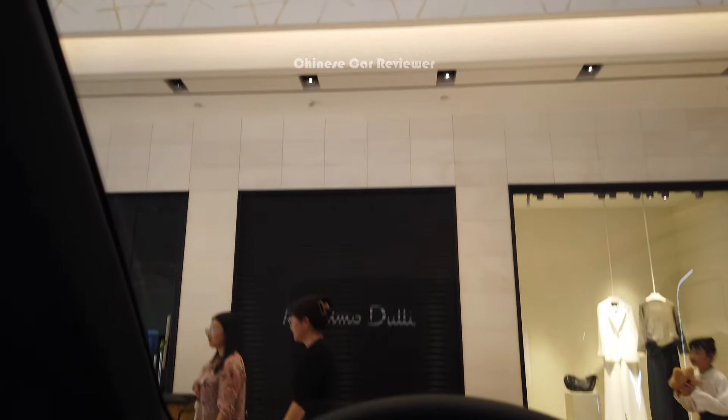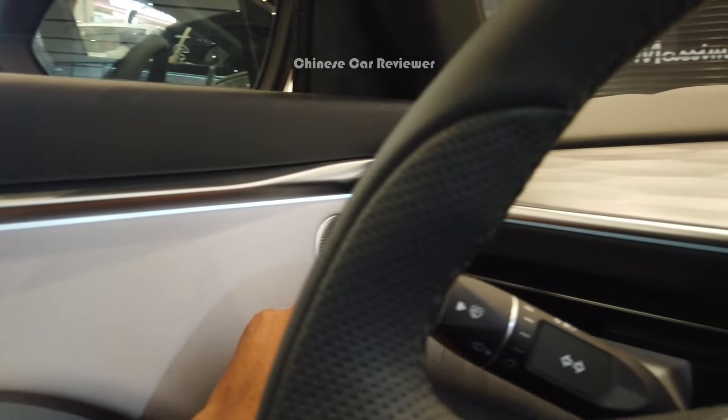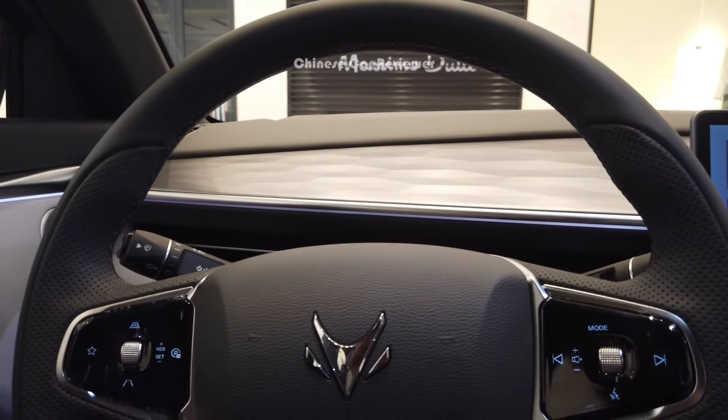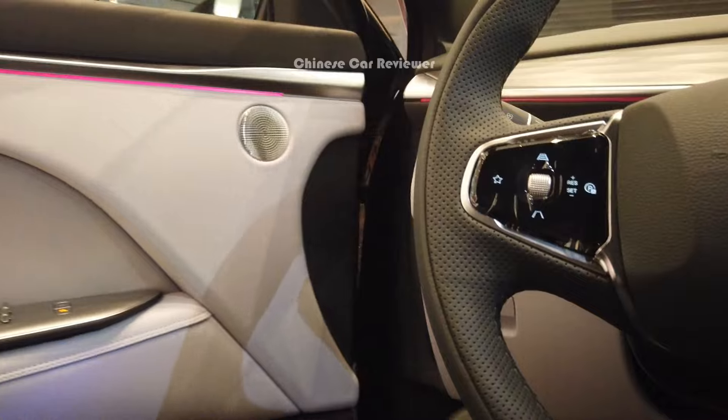They have used ambient lights which can be changed to any color, making the interior more colorful. This is definitely a big rival of the Tesla Model Y — no doubt about it. Now let me move to the second row.